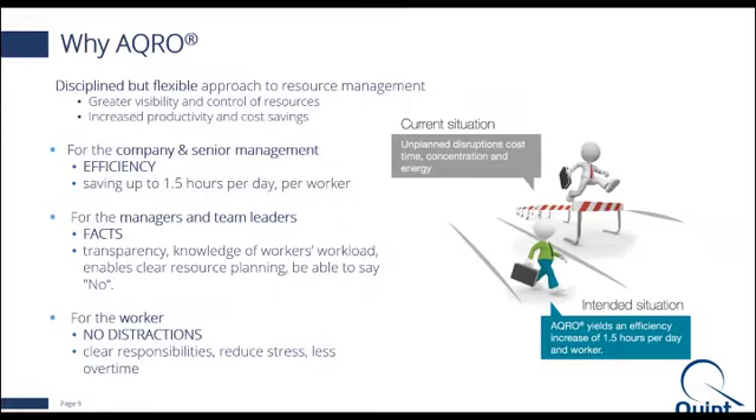For managers and team leaders, ACRO provides facts, transparency, and knowledge so they can make wise, educated decisions about who's overworked, who's underutilized, what skills are required, and how to efficiently allocate resources with the right skills to the right requirements. At the individual worker layer, it creates a stress-free environment with limited or no distractions, reducing overall stress and introducing transparency in terms of roles and responsibilities. Workers know what is expected of them, what the handoffs are, what the inputs are, and what outcomes are expected.